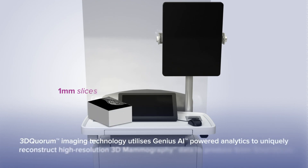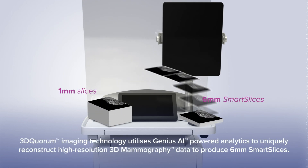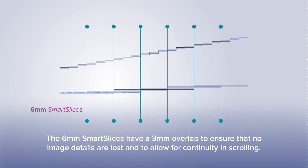At the workstation, 3D Quorum Imaging Technology utilizes Genius AI powered analytics to uniquely reconstruct high resolution 3D data to produce 6mm smart slices. Each 6mm smart slice overlaps the previous one by 3mm, ensuring there is no loss of 3D image data and to allow for continuity in scrolling.